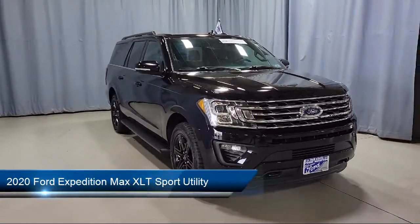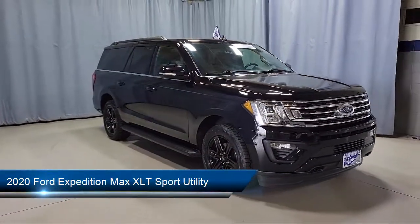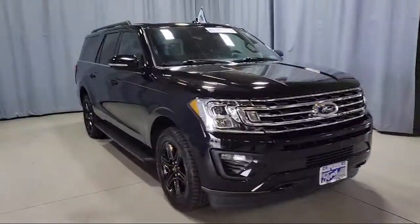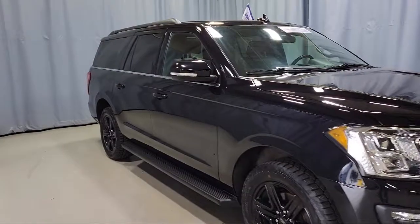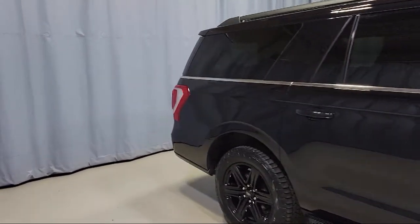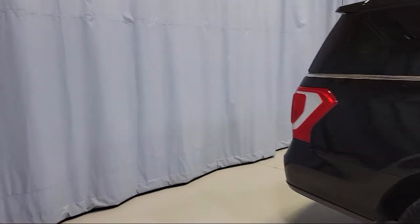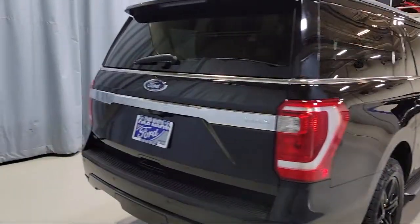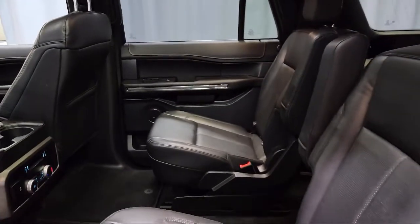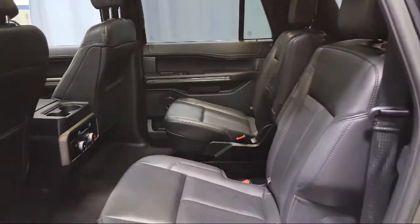This vehicle comes equipped with Tire Pressure Monitoring System, Split Fold Down Rear Seat, Alloy Wheels, Sirius XM Satellite Radio, Auto High Beam Headlamp Control, Dual Front Side Impact Airbags, Fully Automatic Headlights, Leather Wrapped Steering Wheel, Keyless Entry, Third Row Seating, and has less than 20,000 miles on the odometer.